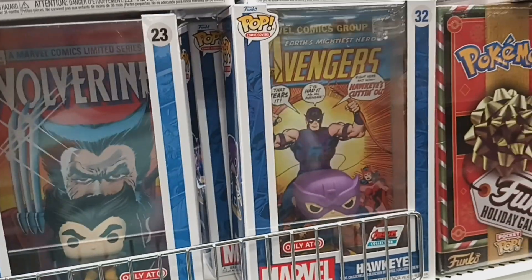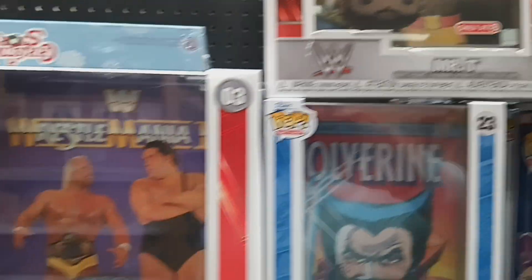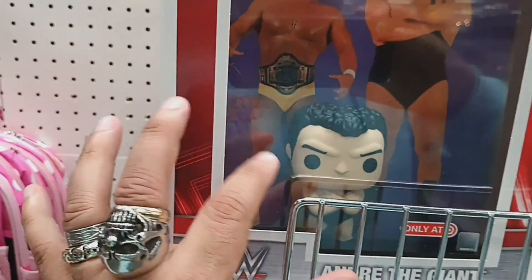I stopped at the Target by Yankee Stadium on 161st Street. These Funko Pops are cool — like the Mr. T and the Andre the Giant one. It'd be cool to have Andre and Hulk Hogan together.